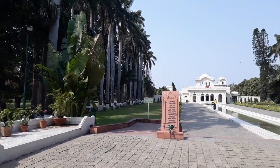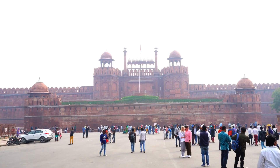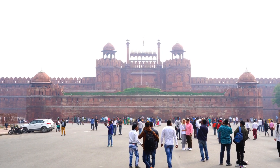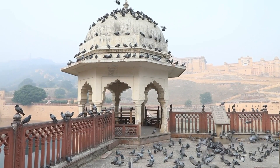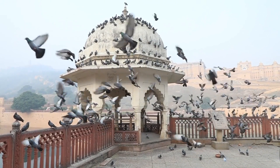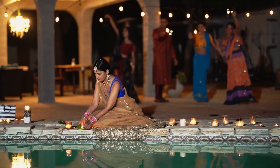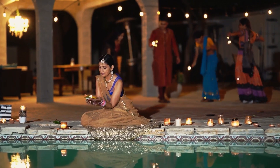From there, we'll head to Jama Masjid, one of the largest mosques in India, built in the 17th century by Shah Jahan. It can accommodate over 25,000 worshippers at a time. After exploring the mosque, we'll take a stroll through the bustling street market of Chandni Chowk, known for its traditional Indian clothes and jewelry, street food, and spices. Next, we'll visit Raj Ghat, a peaceful memorial dedicated to Mahatma Gandhi, the father of the nation. The serene surroundings provide an excellent opportunity for meditation and reflection.